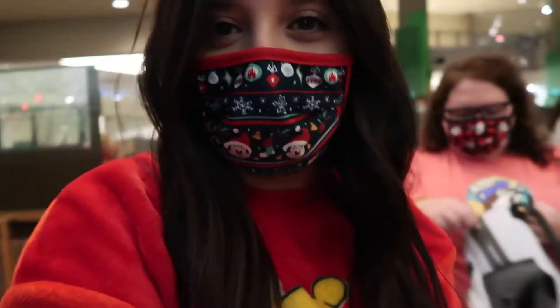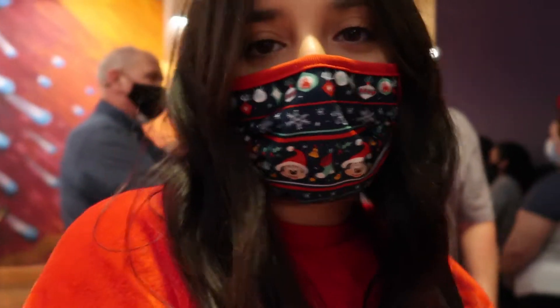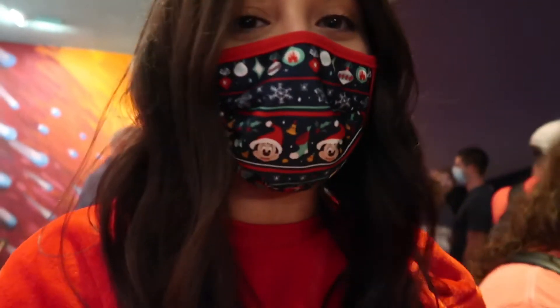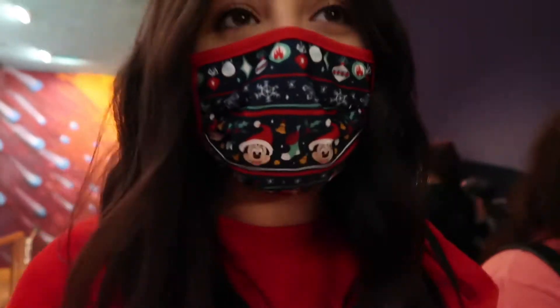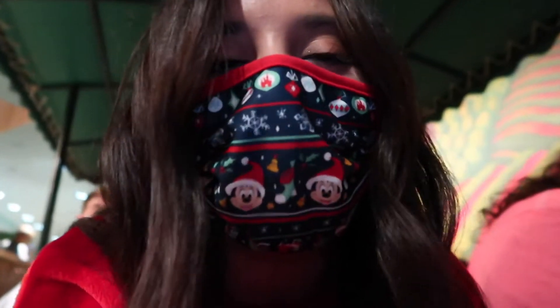What's up everyone, it's Wesley. Welcome back to another video. We are here at Epcot tonight because Living with the Land did its Christmas transformation. During Christmas time they set up Christmas lights throughout Living with the Land and it looks really cool. It's my favorite time to ride it — ride it at night because that's when the lights stand out. We're about to get on the boat.